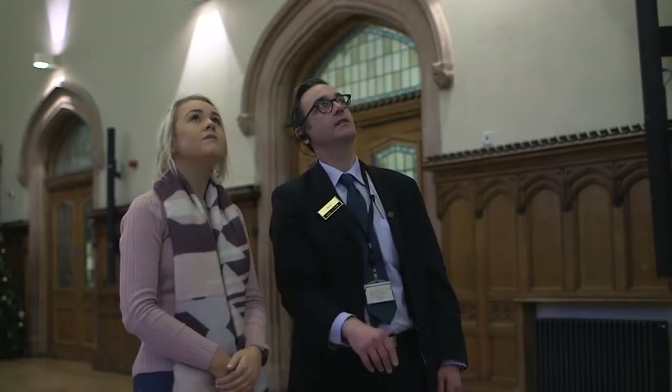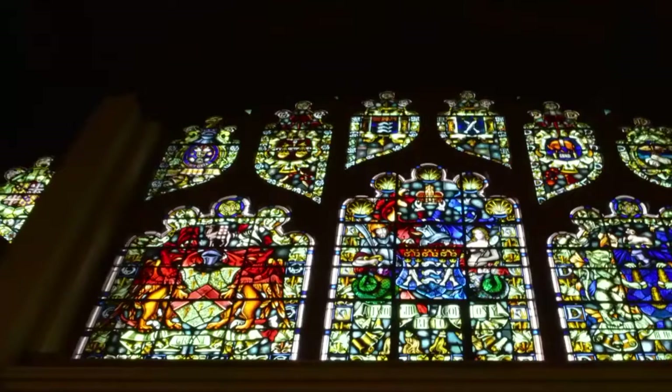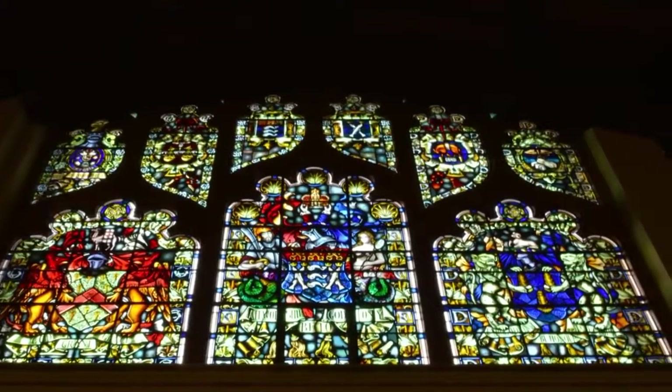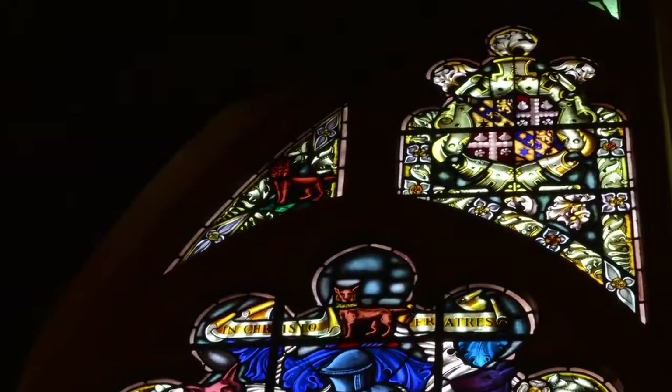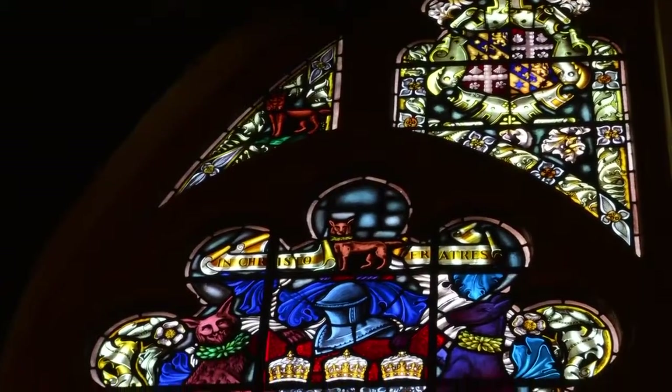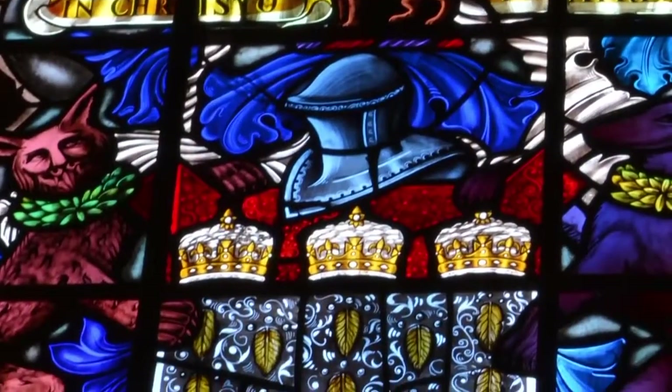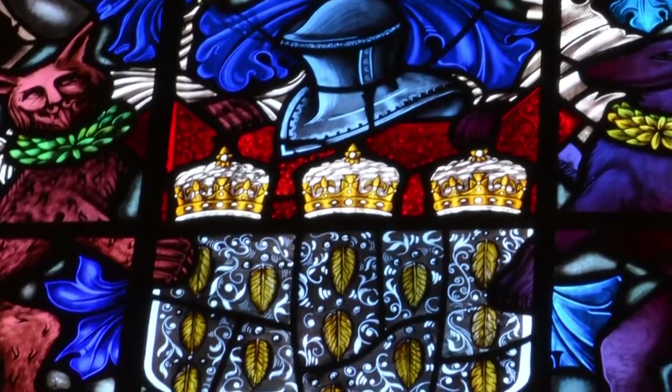The five windows at the very top were donated by different London companies. The very first one is the Skinner's window — you can see two animal motifs with a shield in between them. The Skinners dealt in the fur trade, and the things on the shield are animal pelts that are drying. So that first window is for the Skinners.